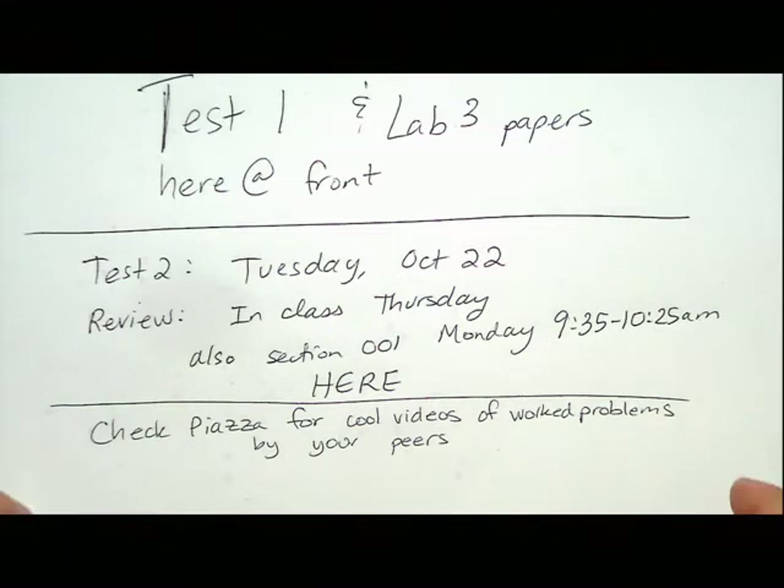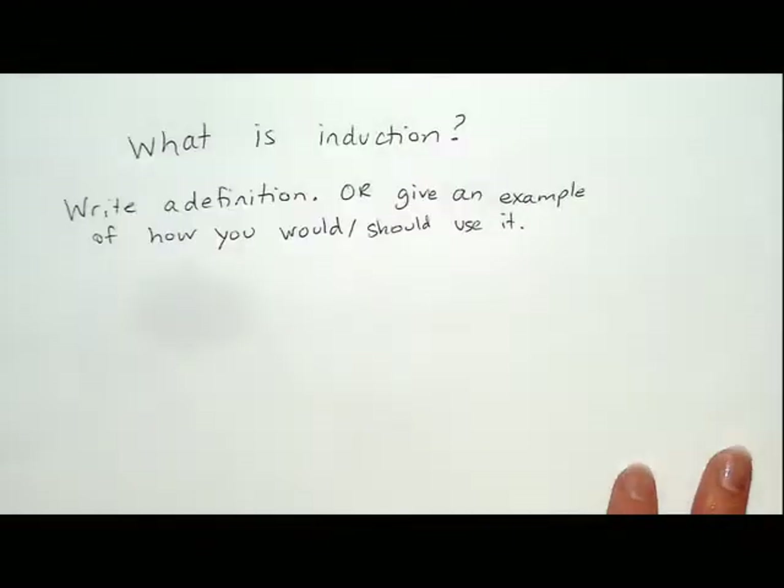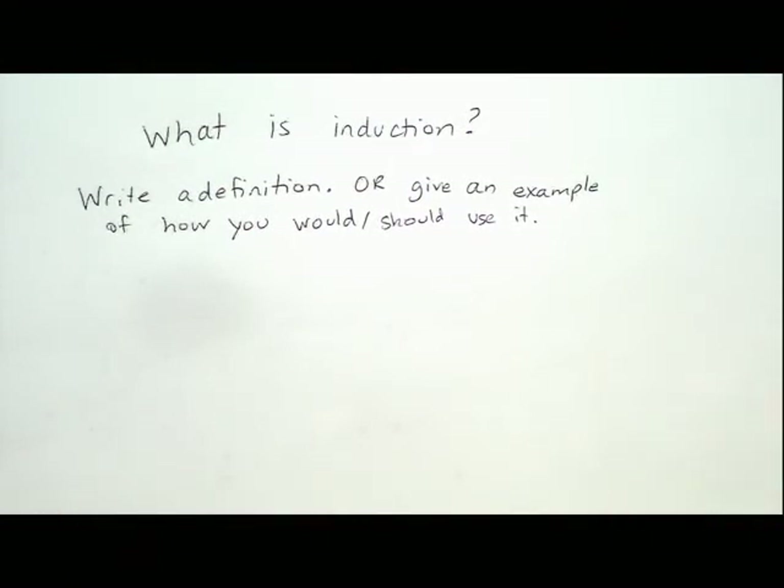I wanted to start class with a question since they didn't record the lecture last time. I didn't know exactly what was covered except from the notes. I want you to write a definition of induction on your paper. If you can't write the definition, you can come up with an example or tell us how you should use induction. I'll give you 90 seconds.